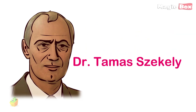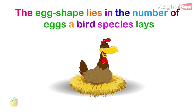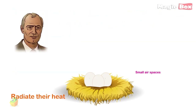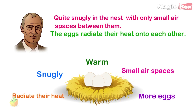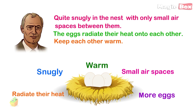According to a mathematician named Dr. Tamas Suskley, the explanation for the egg shape lies in the number of eggs a bird species lays. He found that eggs fit together quite snugly in the nest with only small air spaces between them. This means the eggs radiate their heat onto each other and keep each other warm.